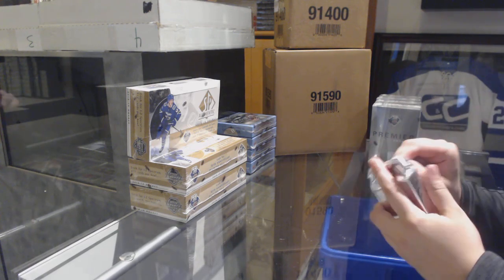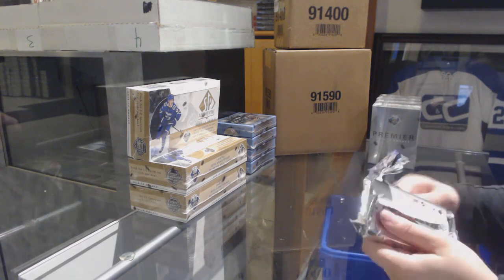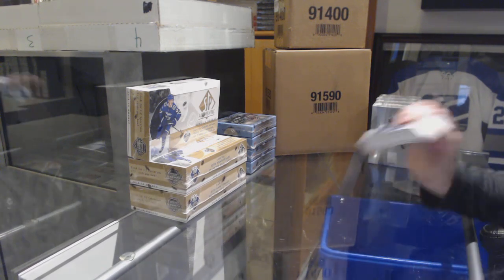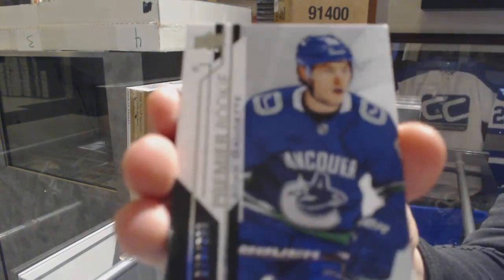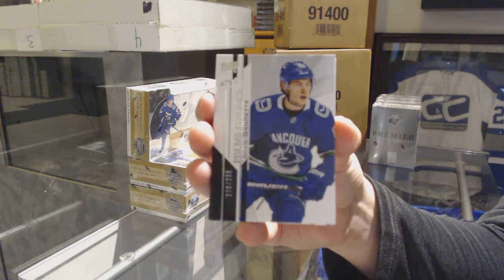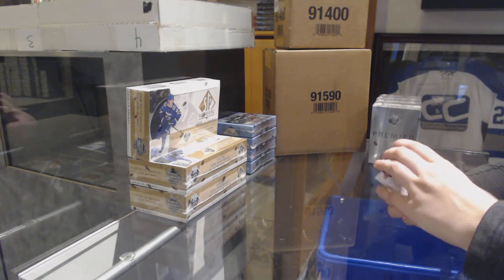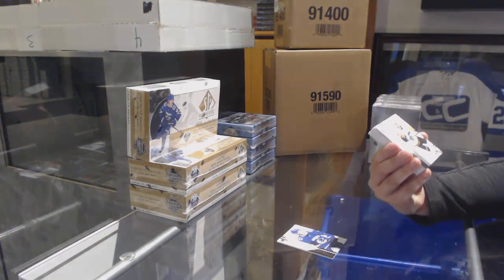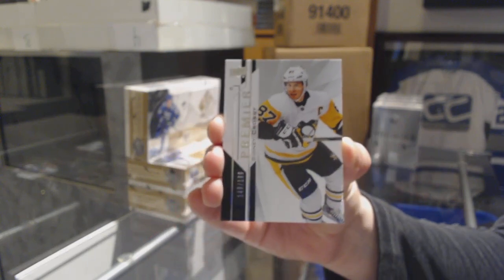What's everybody's call? What do we think we're getting here? We've got a rookie numbered to 299 for the Vancouver Canucks — Adam got it. We've got a call for a Gretzky-McDavid dual signature booklet. A base card numbered to 199 for the Penguins, Sidney Crosby.